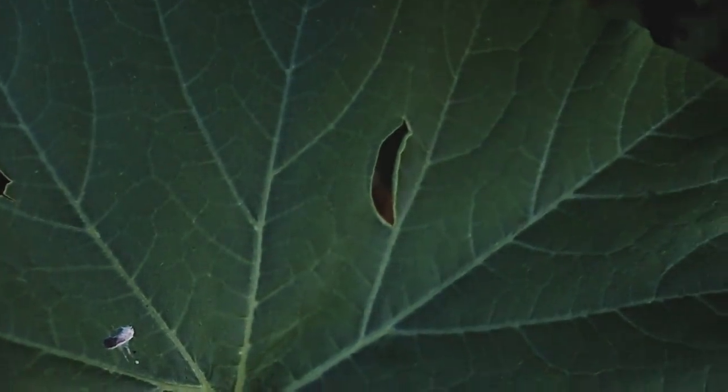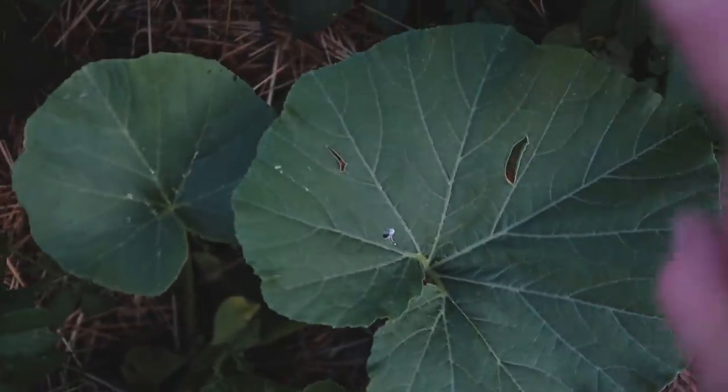Look - a perfectly sized slug hole. It's literally the shape of a slug. So ridiculous, guys.